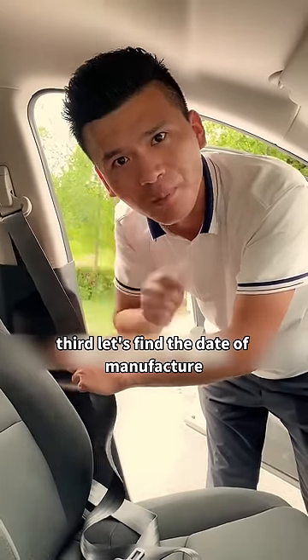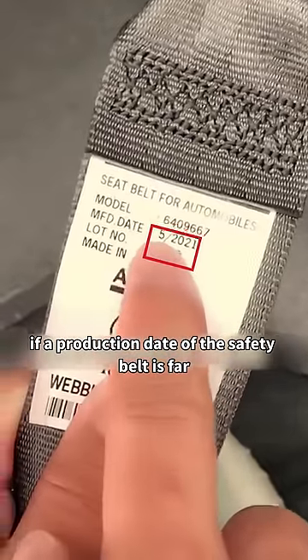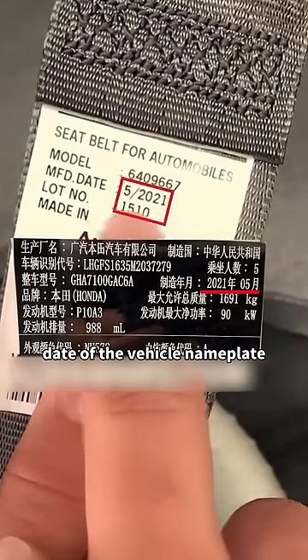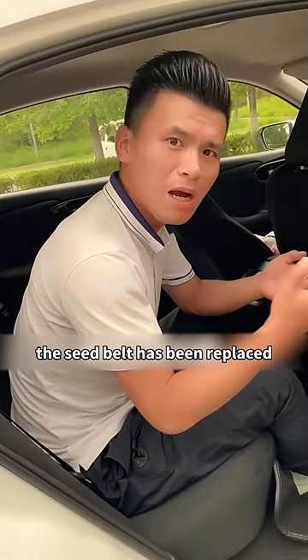Third, find the date of manufacture at the bottom of the seat belt. If the production date of the seat belt is far from the production date on the vehicle nameplate, it means the car has been in a serious accident and the seat belt has been replaced.